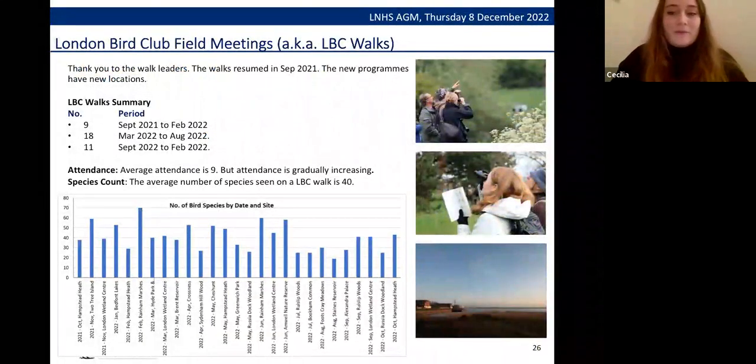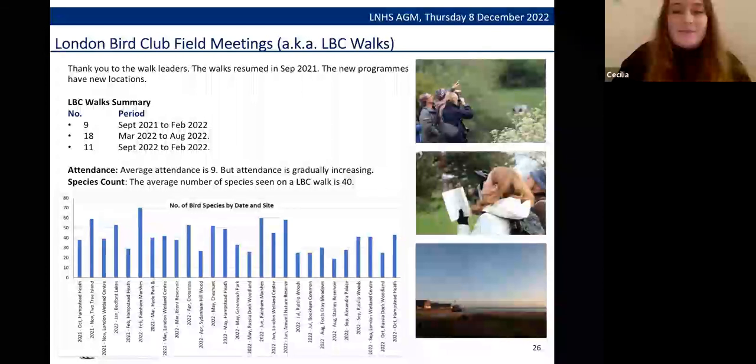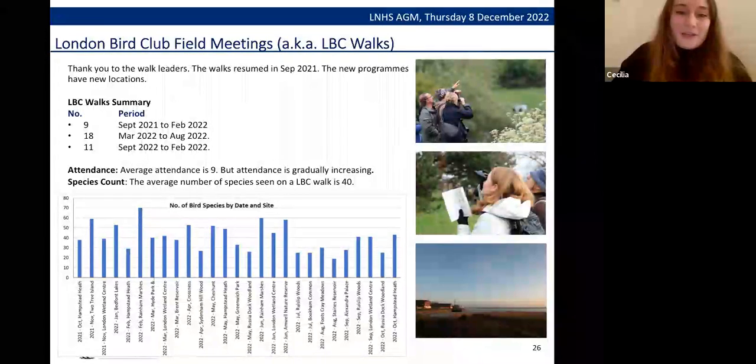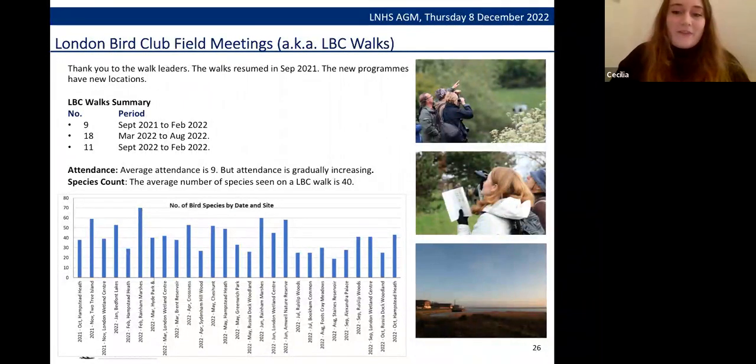Walks resumed in September 2021 with new programmes and new locations — thank you to all the walk leaders who helped. Average attendance is about nine people but is gradually increasing, and the average number of species seen on a walk is 40.